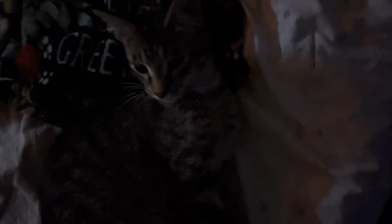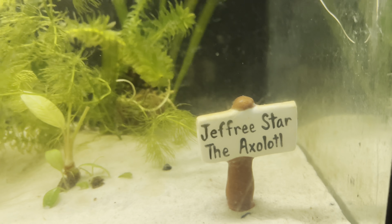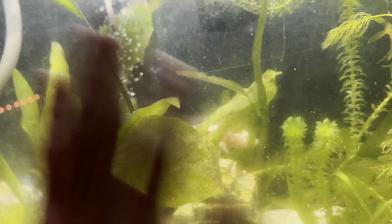Okay, we got sleepy kitty, and then we got McJeffrey — the axolotl. She could use a nice glass wipe down.